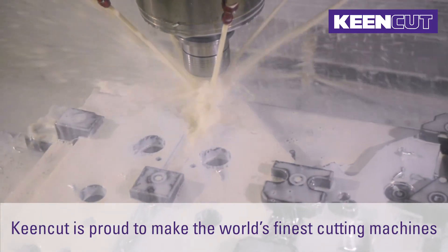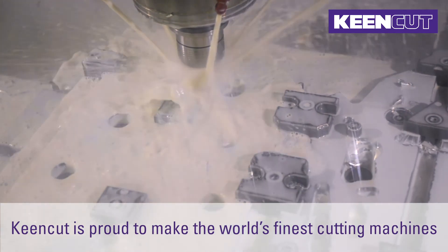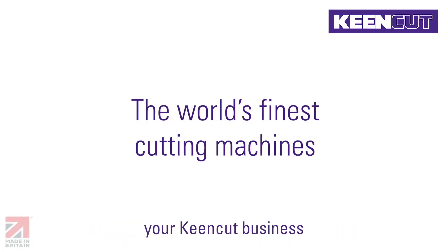KeenCut is proud to make the world's finest cutting machines. We are looking forward to getting to know you and working with you to help you grow your KeenCut business.